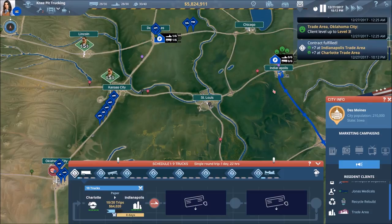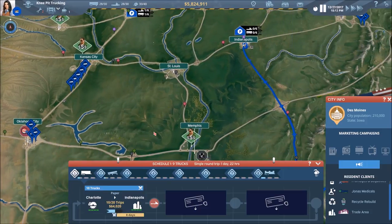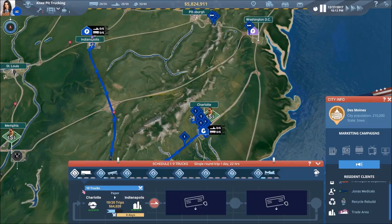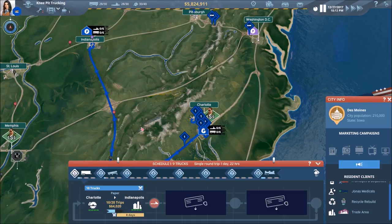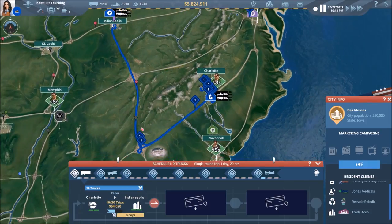And how about that for timing — we click over to schedule number one and that 50-delivery contract is now done. That's going to open us up. You can see we've got 10 trucks on this contract right now, which means it's going to be done very shortly.